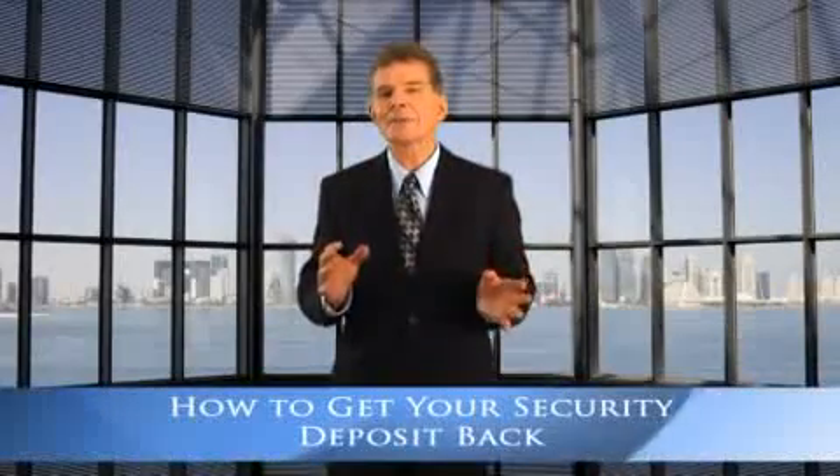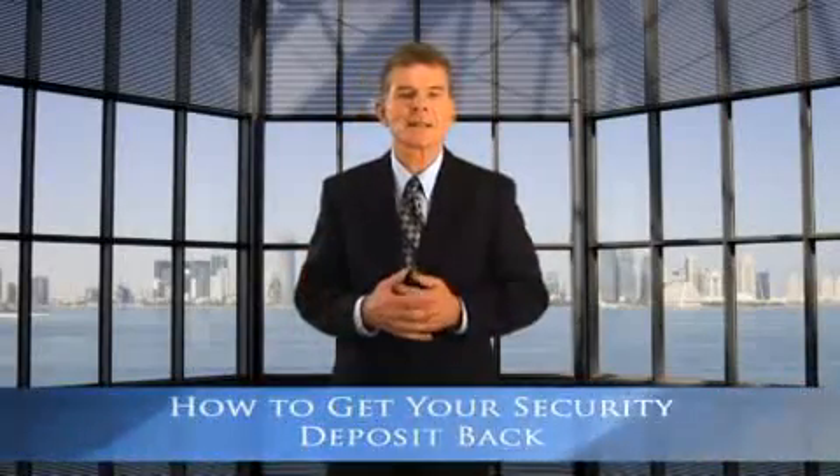A security deposit is money given to a landlord to protect against damages to the rental or the tenant's failure to pay rent. Most states hold landlords to strict guidelines as to when and how security deposits must be returned. Landlords who violate these laws can be held to stiff penalties.